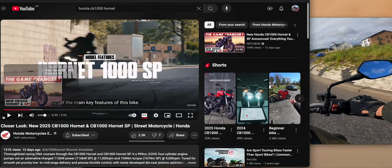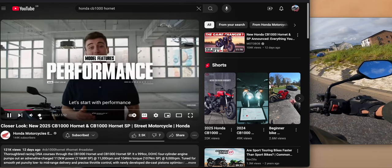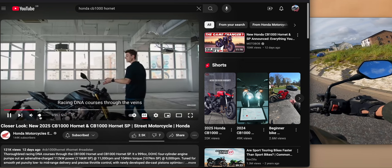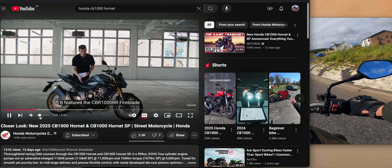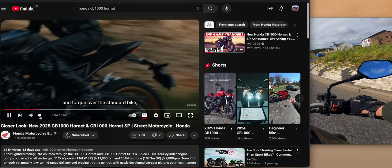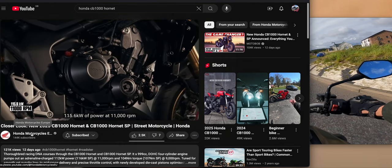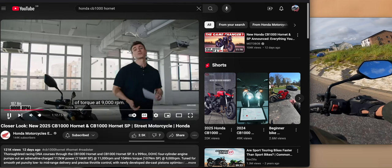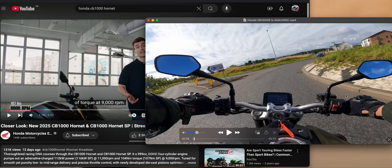The new CB1000 Hornet looks like it's going to have pretty much the same engine and similar performance figures — roughly around 150 horsepower. I'll be interested to see dyno charts to see if the torque curve has been adjusted at all. And what's amazing is they've brought the price down so much. I think the horsepower and torque are actually up compared to the CB1000R I was riding.